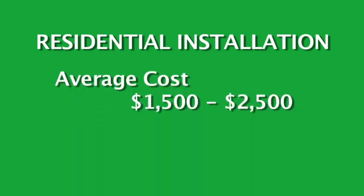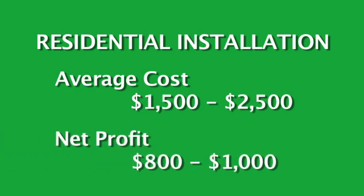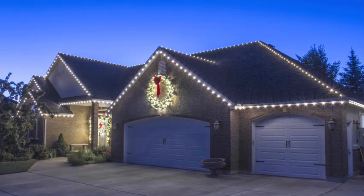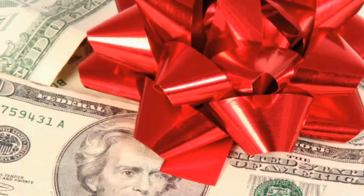Let's take a look at the numbers. The average cost of a residential installation is $1,500 to $2,500. This will net you around $800 to $1,000 per job. So just 5 to 10 jobs in your first year could be a nice holiday bonus for you.